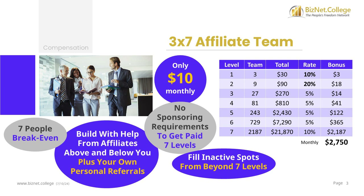This program is very affordable for everyone. Not only is the monthly fee only $10, but you can break even quickly with only 7 people on your team. When you have 3 people on your 1st level and 4 people on your 2nd level, you'll be earning more than $10 in bonuses and will no longer need to come out of pocket again.